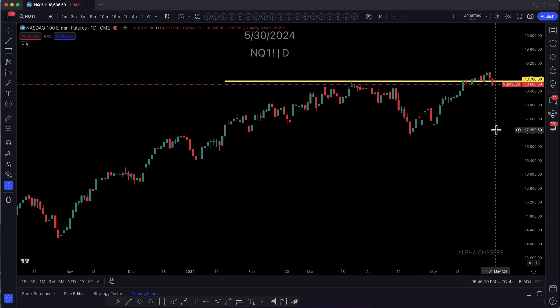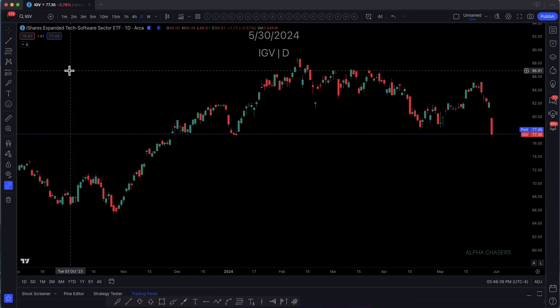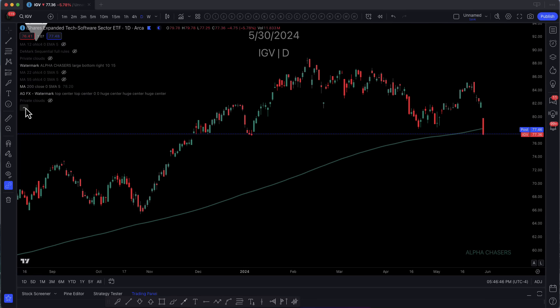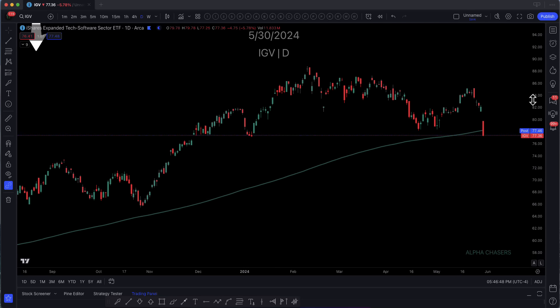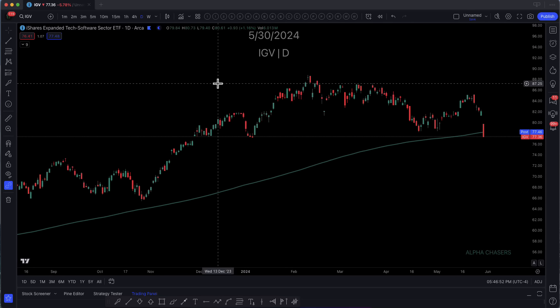Do we have a leading sector? We don't. And that leads us to start looking at what's going on internally. I'm going to go through a lot here in a very short period of time. But overall tech names, IGV, there's really nothing better.